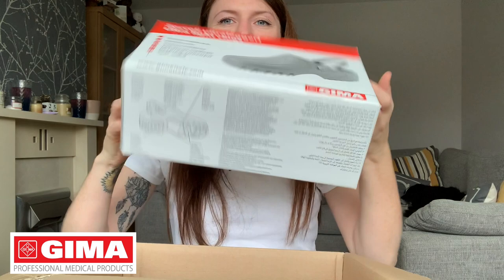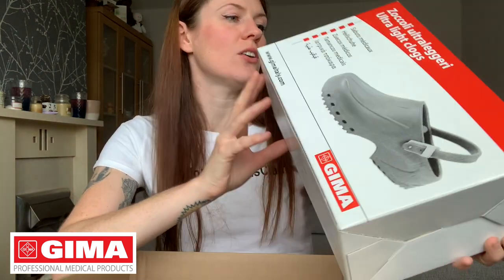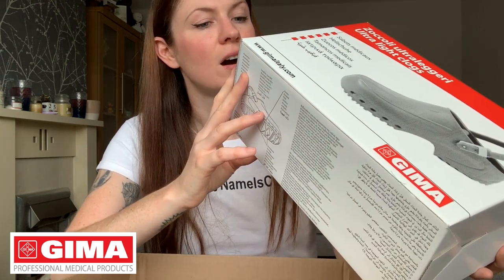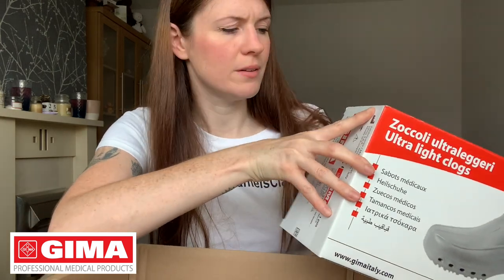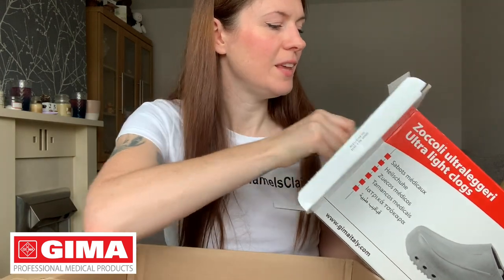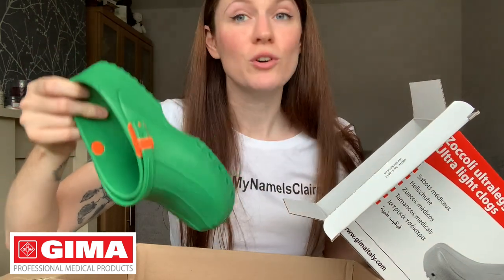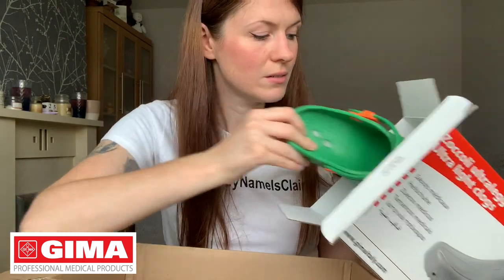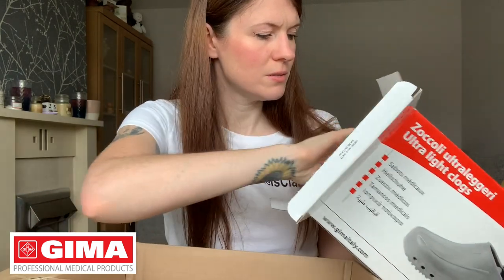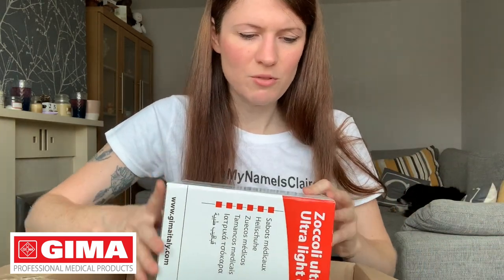And last but not least, your very own beautiful ultralight clogs. These are a size 39 in green. These I can open. Now these are fancy — look at them. I won't try them on because they're not my shoes, but they look really comfortable. They're a size 39, which I think is a size 6 in UK measurements. Look at that colour — they're insane. Someone is going to be really excited.